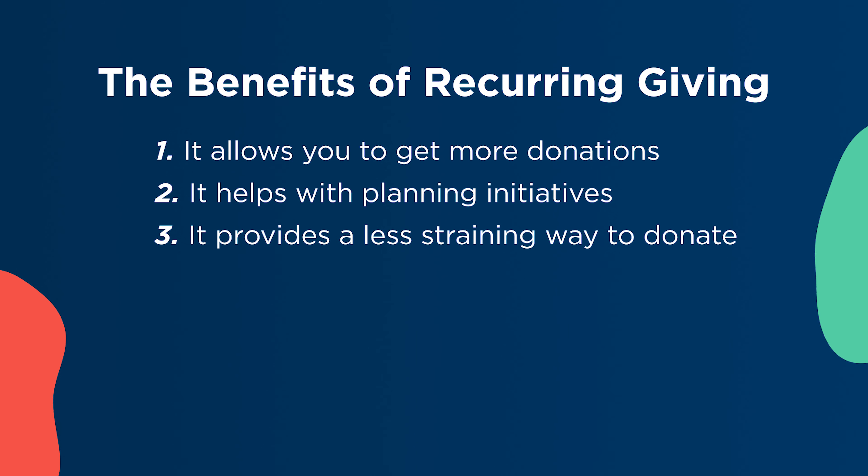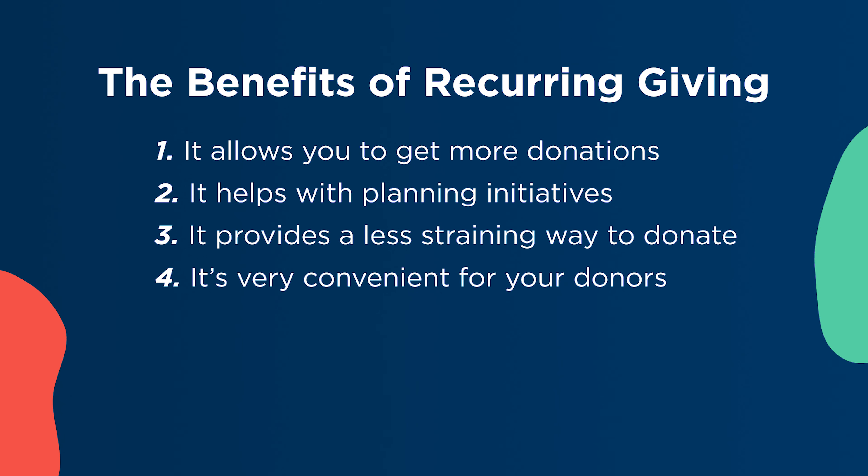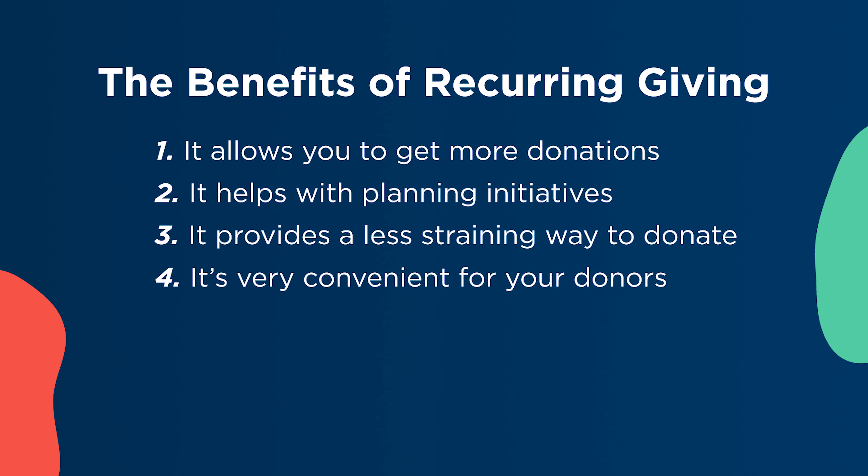Three: recurring giving provides your donors with a less financially straining way to give to your organization. Although they will not give in large amounts, the smaller amounts make it more manageable for your donors to support your organization. Four: recurring giving makes it very convenient for your donors to support your organization. If your donors opt in to give on a recurring basis, their giving will be automatically processed, making it very easy to support your nonprofit without manually completing each donation.